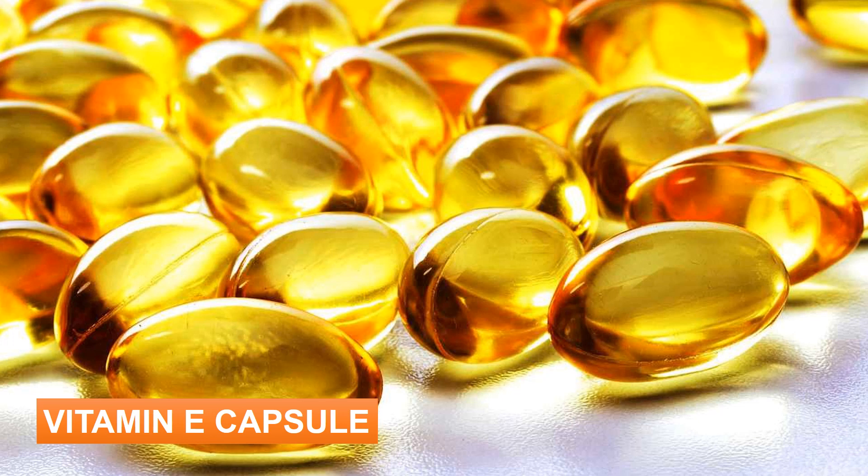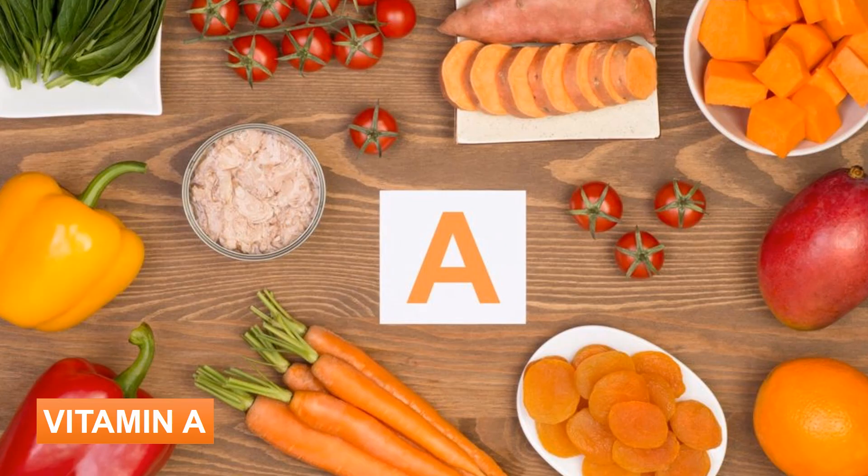Taking one vitamin E capsule daily will help in getting rid of boils. You also need to consume fruits and juices like watermelon and lemon juice, milk, and vegetables, all of which have an adequate percentage of vitamin E. Carrots and papayas are excellent sources of vitamin E. Make carrots an ingredient of salads and eat them as a midday snack to speed up the healing of boils.